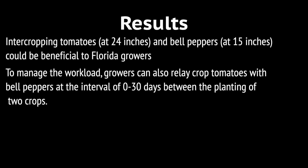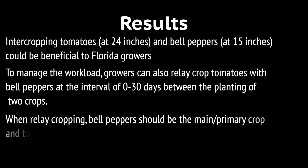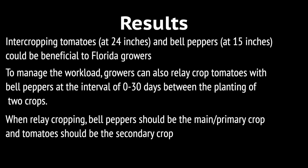It is important to note that when relay cropping, the bell peppers should be planted as the main crop and tomatoes should be planted as the secondary crop.